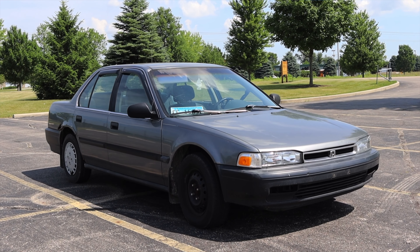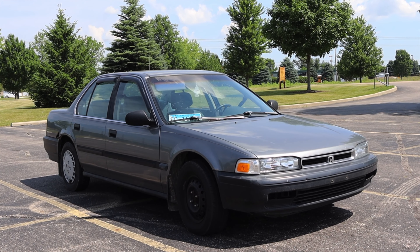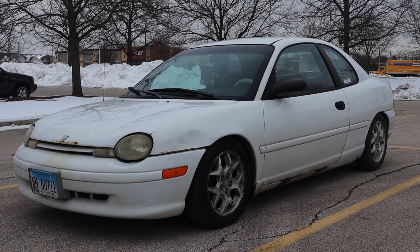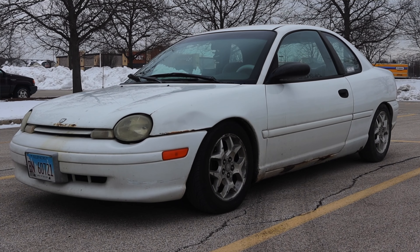I hope you guys enjoyed the video. Huge thank you to David for letting me take out his Accord. If you guys remember last year I reviewed a Dodge Neon — that was also his — and this is its replacement. I actually really enjoy this. Don't forget to rate the video, comment on the video, and subscribe. Take care, guys.